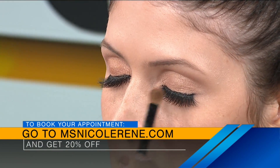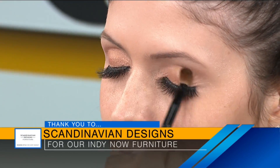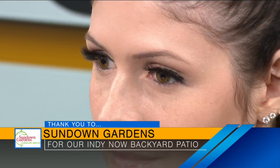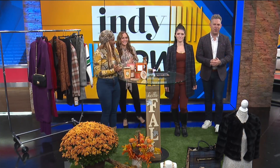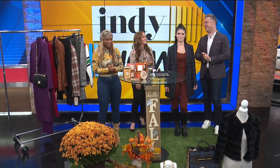We want to say thank you to our sponsored guests today: Pinners Conference, Scandinavian Design, and of course Sundown Gardens for our beautiful patio. And another thank you to the rest of our guests today: Katie Mann with Indie with Kids, Indianapolis Symphonic Choir, Java House, The Clean Out Companion, Indie 11, Off Hours Bourbon, and of course Nicole Renee.